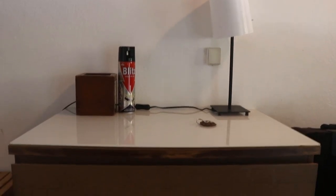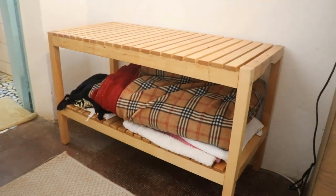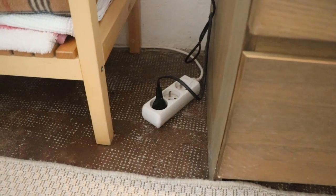My suitcase is over here, as well as a chest of drawers, and then a kind of... I'm not sure how to call it. Let's go back to the bathroom section.